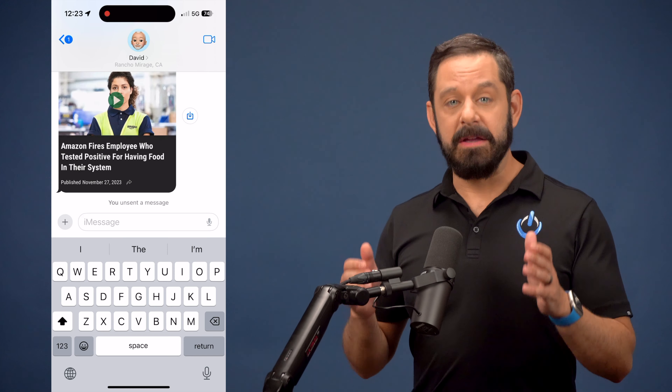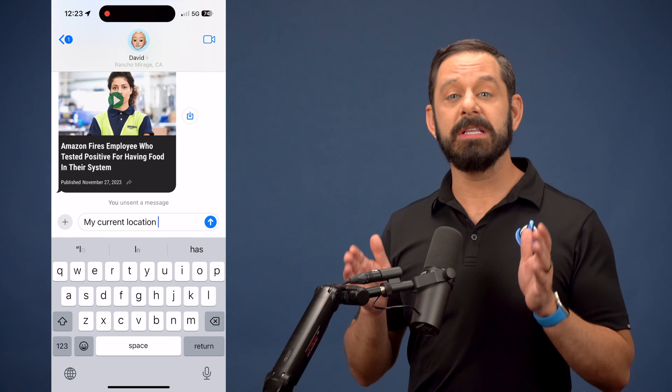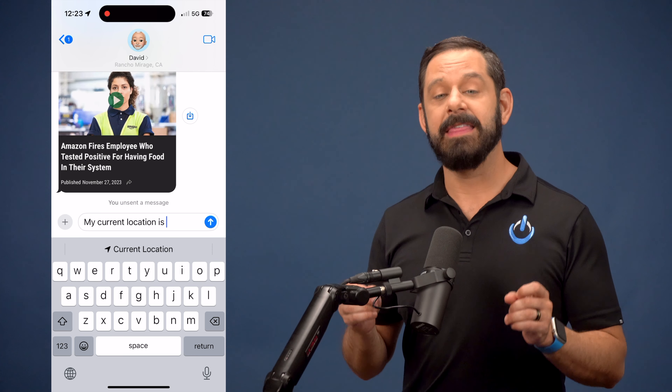Now I'm sure you're wondering, why does it just simply end with "my current location is"? Here's the reason why: if you're in a text message and you type in the words "my current location is", it gives you a one-tap option to send your GPS coordinates. That's why the phrase ends with that.